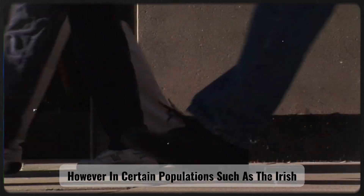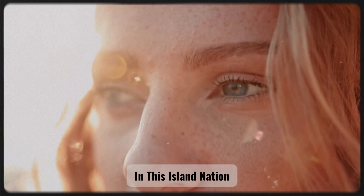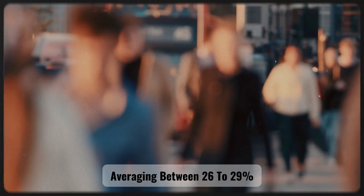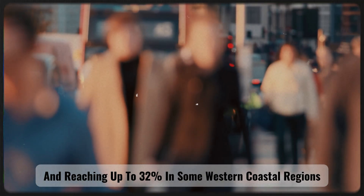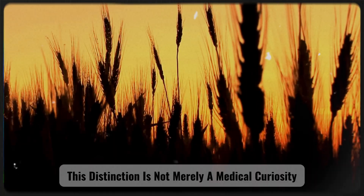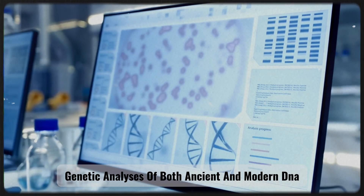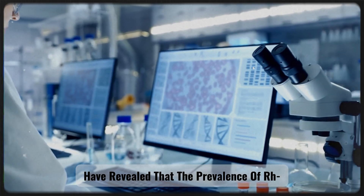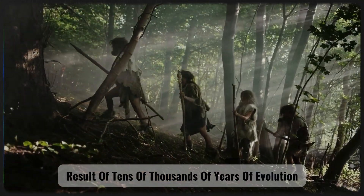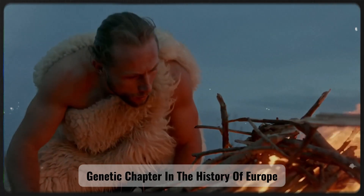This mechanism likely reduced the natural frequency of RH negative in human populations, as in ancient times, before the advent of modern medicine, the survival and reproductive success of RH negative individuals could have been adversely affected. However, in certain populations such as the Irish, RH negative occurs with an unusually high frequency. In this island nation, the proportion of individuals with RH negative blood is the highest in the world, averaging between 26-29% and reaching up to 32% in some western coastal regions — not merely a medical curiosity, but a window into humanity's distant past.